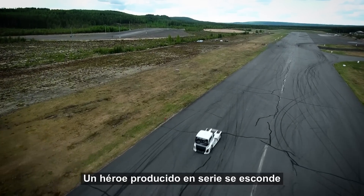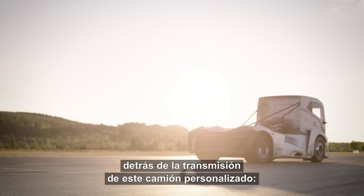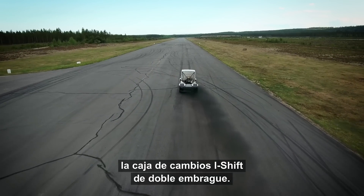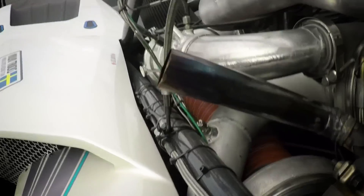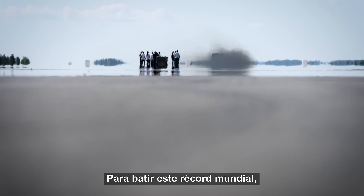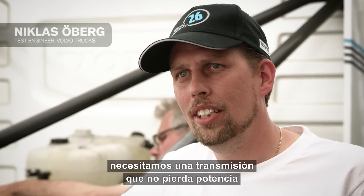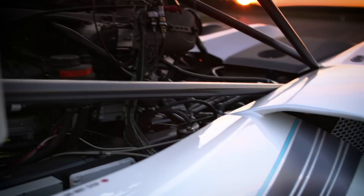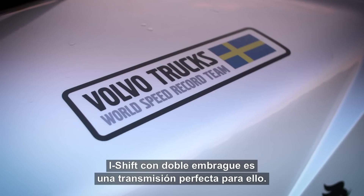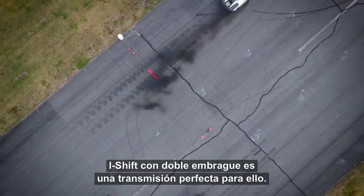A series-produced hero is hiding within the driveline of this fully customized truck: the iShift dual clutch gearbox. To beat this type of world record we need a transmission that can shift without power losses — power shift gear changes. Our iShift with dual clutch is of course a perfect transmission for that.